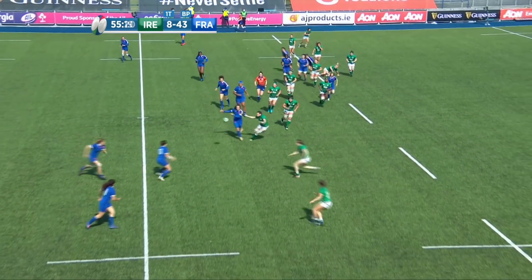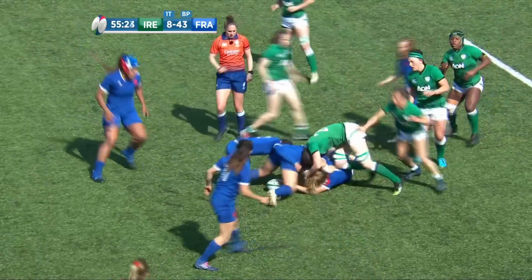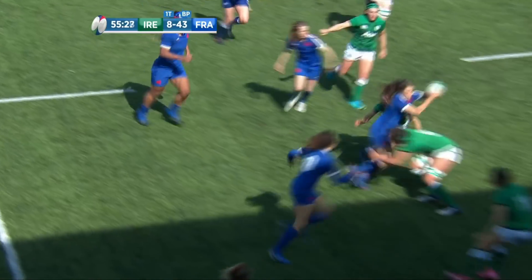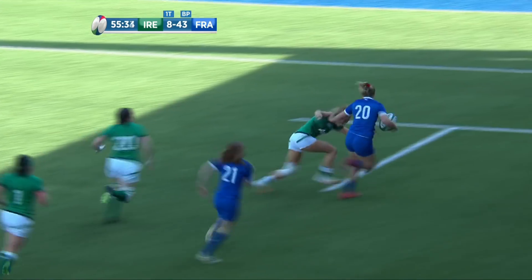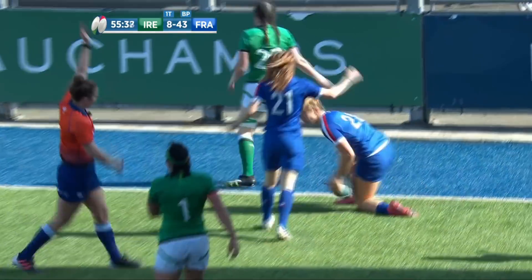Drouin once more, trying to go wide this time. Lovely quick hands — May-Anne thought about the offload, probably the wise decision just to die with that ball though. Quickly there to get it away is Bourdon. Look at the offload from Drouin — that's really good running. Ménagé, one-on-one with Consonine.